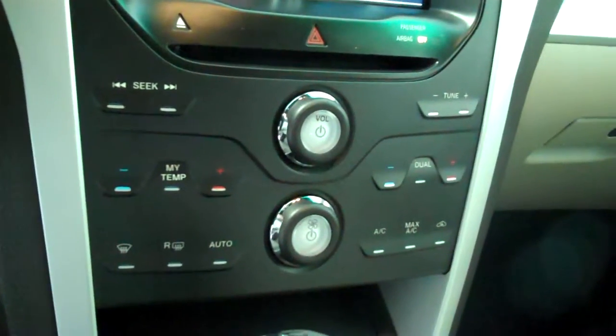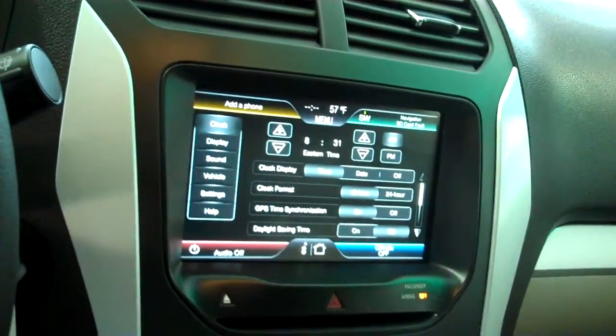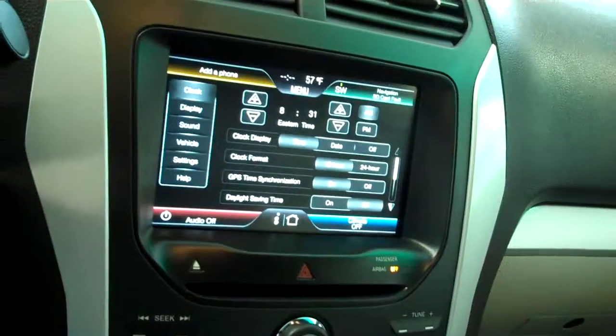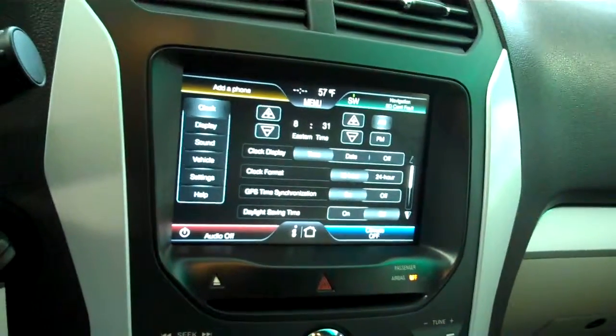You also have your sync technology for all of your wireless Bluetooth features including your cell phone, ice cold AC, dual climate control, dual heated seats, AM FM, satellite CD, MP3 player, and satellite radio.